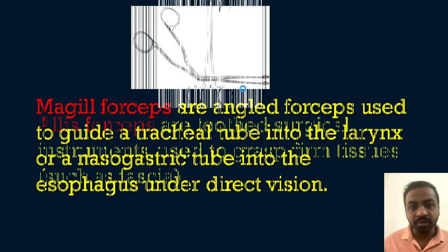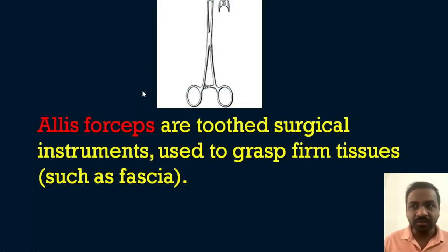Moving to the second option — Allis forceps. These are toothed surgical instruments. You can see the toothed tip clearly. They are used to grasp firm tissue such as fascia during surgery. The toothed tip is what makes Allis forceps suitable for grasping firm tissues. This is a very important instrument to know.